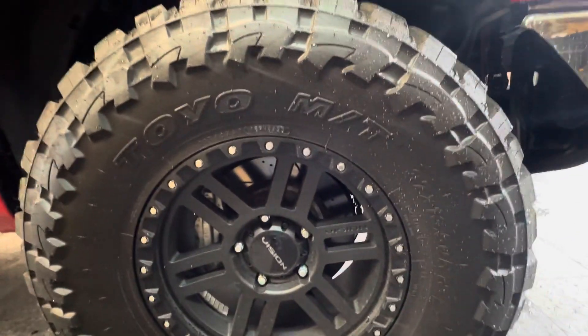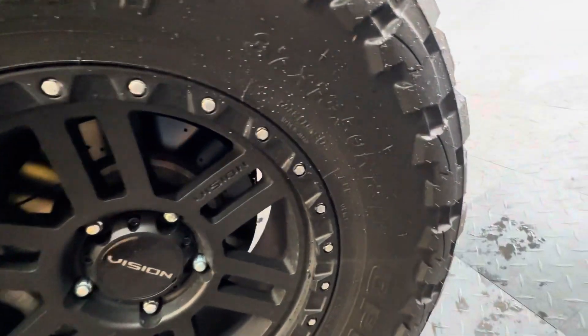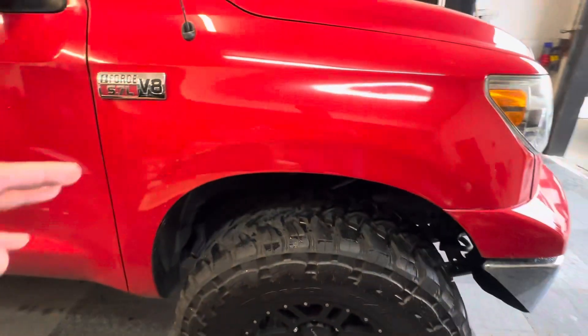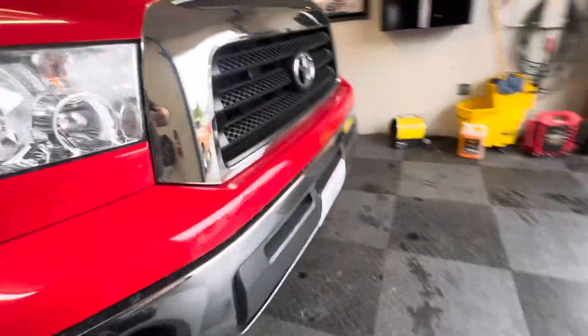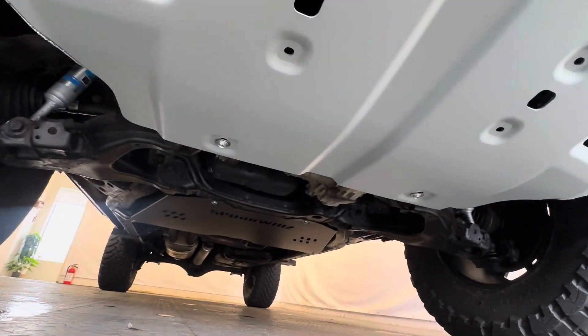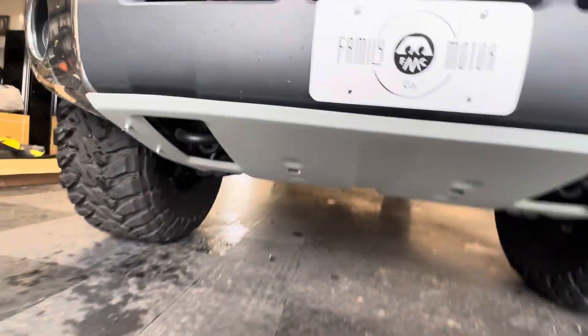We've got brand new Toyo Mud Terrain Open Country tires. They are a 37/13.5/18. It's got new Bilstein shocks on it. This truck has new wheels, skid plate, and cat protector. You can see the new Bilstein shocks underneath.